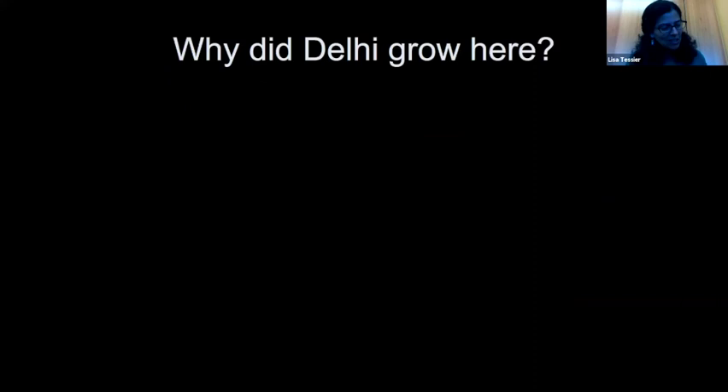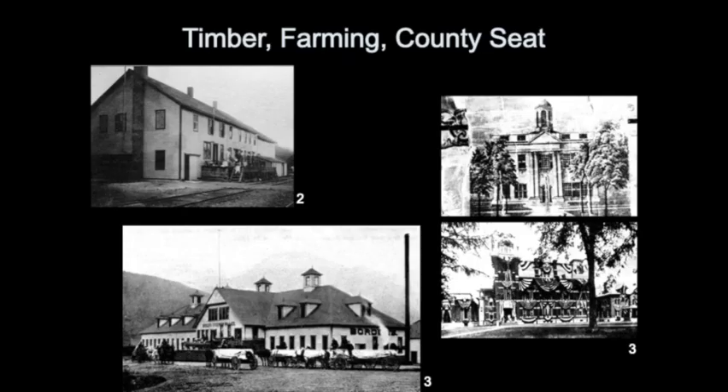Conceptually, a good place to start is: why did Delhi grow here? What was significant in this region that led to Delhi's growth? Lumber was an important resource available in this area, with a strong foundation in farming — dairy and cauliflower were important crops. Delhi was also deemed the county seat, so we'll look at some of the courthouse structures. And around the 1850s, there was a movement to think about how the environment can be restorative to people, especially in urban situations — we have the start of Central Park, for example.